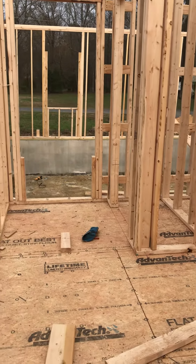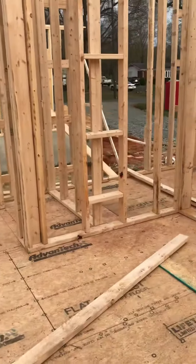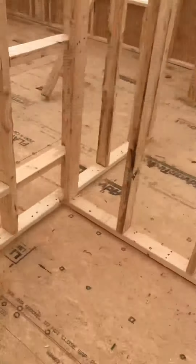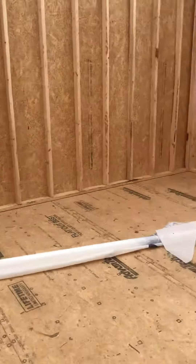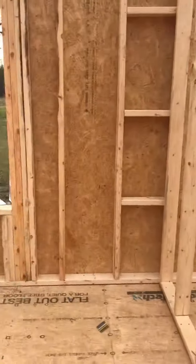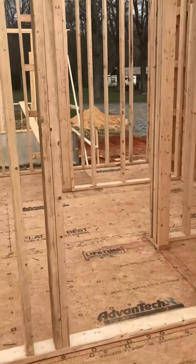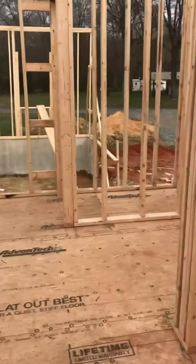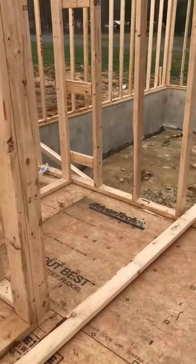I think this is the entrance to the garage and the laundry room, hall closet, Josh and Vanessa's closet, their bathroom, toilet room, and shower.